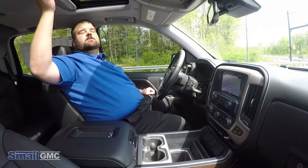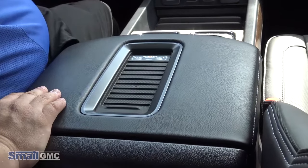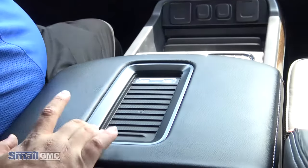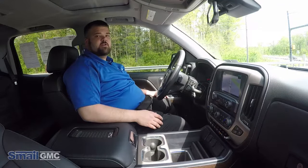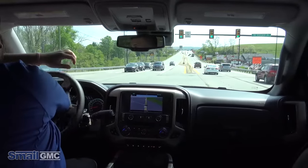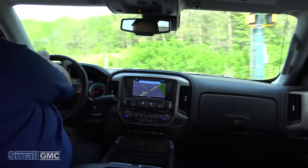This particular model also has a sunroof and a wireless phone charger. You can just set your phone on there and charge it — if your phone is capable, it'll charge without you having to plug it in. You can pick it up, use it, put it right back down and it's back to charging. And notice the extremely tight turning radius of this truck, even though it is larger.